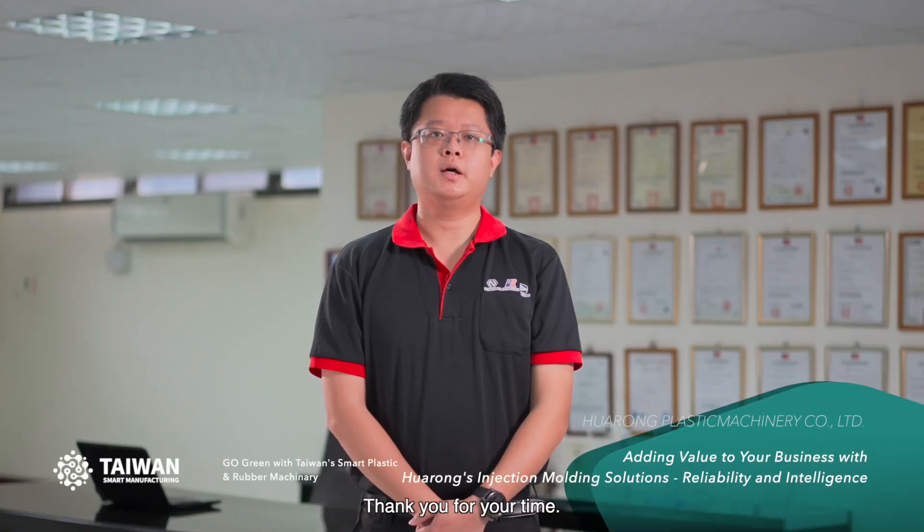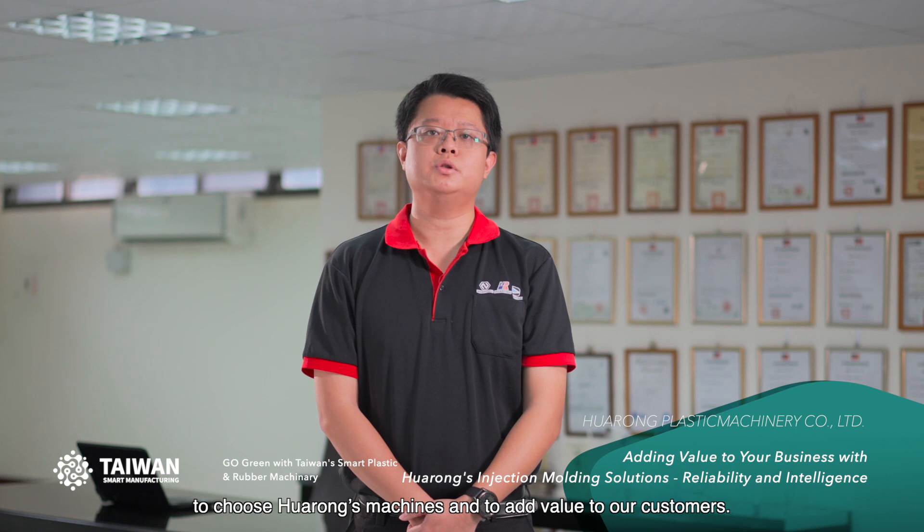Thank you for your time. Huarong is fortunate to have cooperative customers all over the world choosing Huarong's machines and adding value to our customers. Please feel free to contact us if you have any inquiries or questions. Thank you.